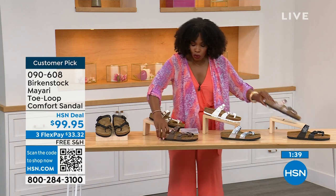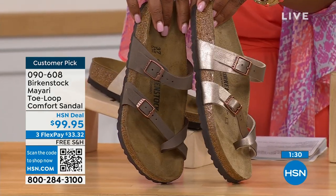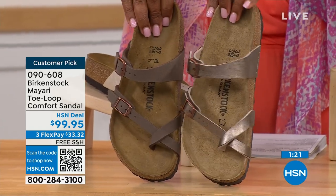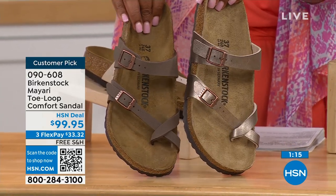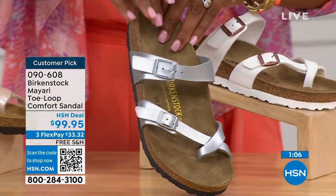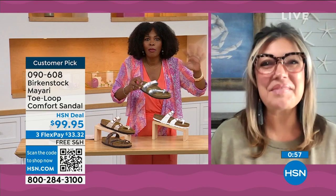For the neutrals, we have mocha and graceful taupe. Mocha is a little bit deeper — almost a dusty brown. Graceful taupe is more of a metallic finish. And lastly, we have silver, which is the most limited — about a hundred remaining. I love that as traditional as Birkenstock sticks to the footbed, they always have fun with the styles and colors like a metallic silver.